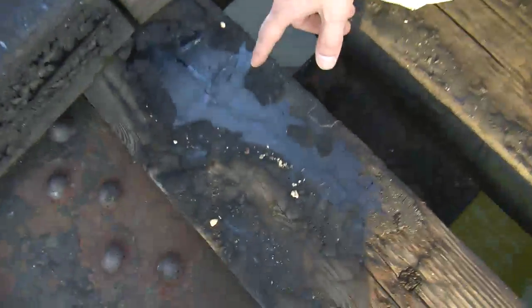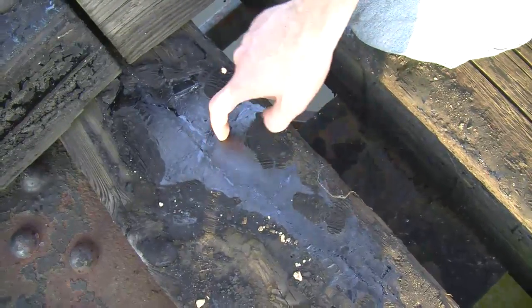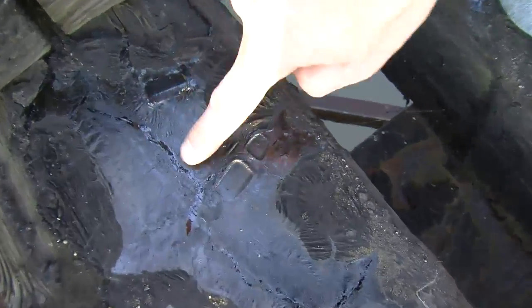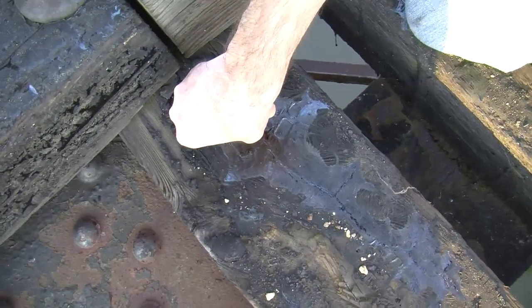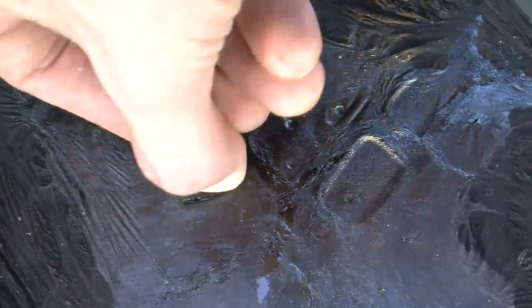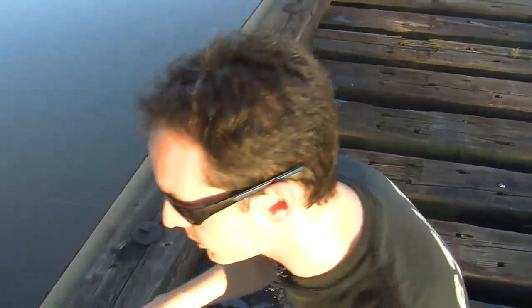Alright, so we're out here on the train bridge, and Cory asked what is all this stuff. Come here and take a look. This is creosote — it's basically tar, and you can see prints in it. There's a piece of glass melted into it. If I push on it with my thumbnail, it's soft. You can actually leave an indentation in it. It's basically tar, and they soak railroad ties in it to make them stand up to the weather. It keeps them from rotting.